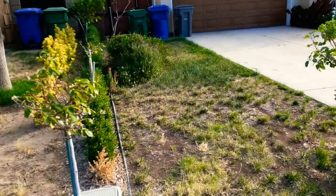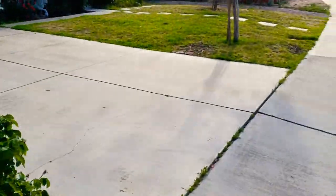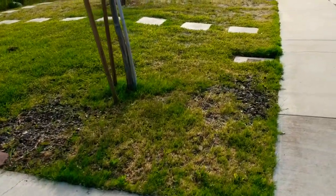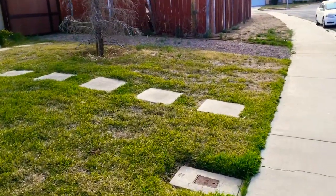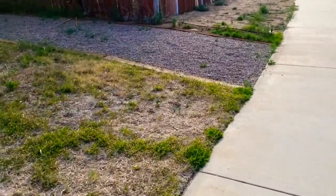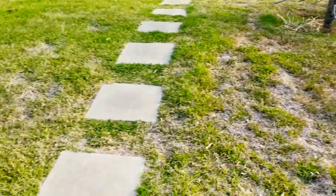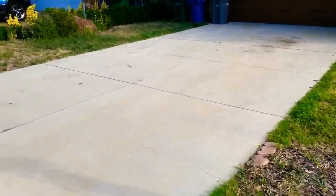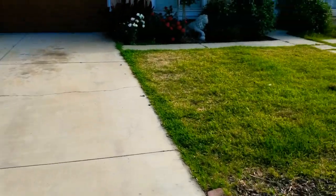Hey fellas, what's up? Here we are back at this house — Money Making Mondays. We're just going to clean it up and make it look better. It's kind of hard to fix the sprinklers and get rid of all the weeds. We'll see how it looks after. You've seen the backyard — we worked on it last week.